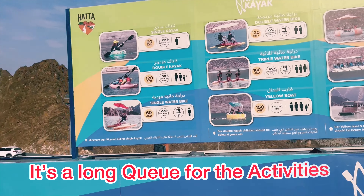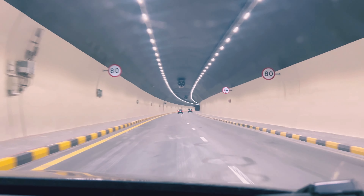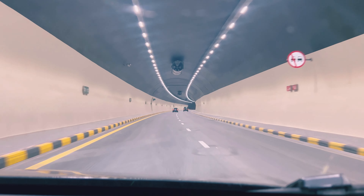It's going to be dark soon. It's always a great feeling driving at night. Finally, we're approaching towards Dubai now.